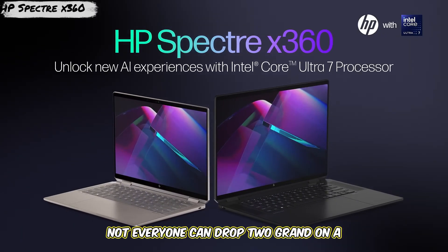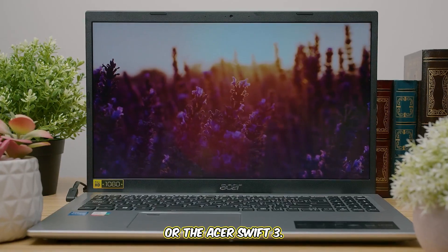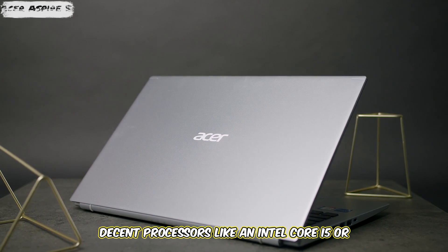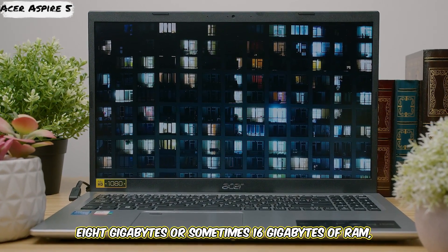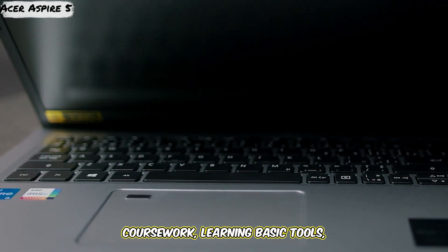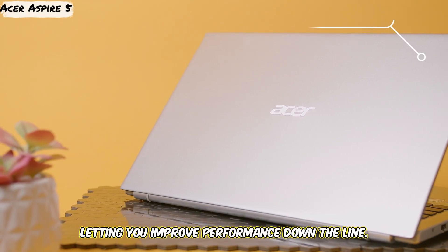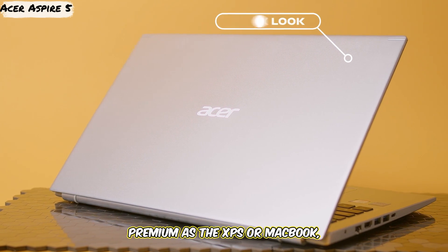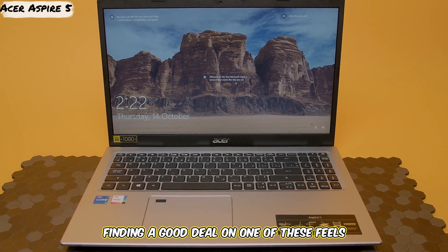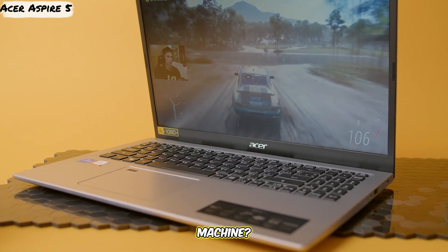Let's talk budget. Not everyone can drop two grand on a machine, especially if you're just starting out. Number five represents budget options like the Acer Aspire 5 or the Acer Swift 3 — these laptops often provide the best bang for your buck. You can usually find configurations with decent processors like an Intel Core i5 or an AMD Ryzen 5, 8GB or sometimes 16GB of RAM, and an SSD. While they might not run 10 virtual machines flawlessly, they are more than capable of handling coursework, learning basic tools, running a Linux VM, coding, and performing network scans. Often, components like RAM and storage are upgradable, letting you improve performance down the line. The build quality and displays won't be as premium as the XPS or MacBook, but they are perfectly functional for learning the ropes of cybersecurity without emptying your wallet. Anyone else running cyber labs on a budget machine? Share your setup.